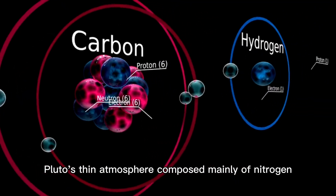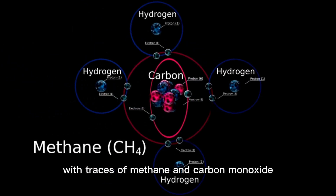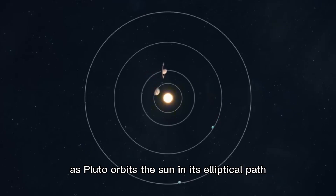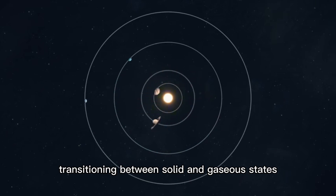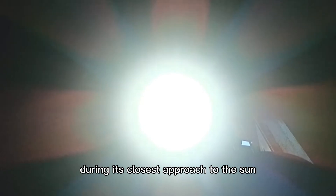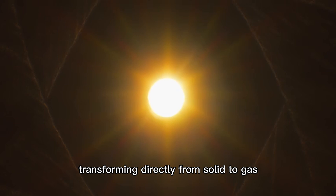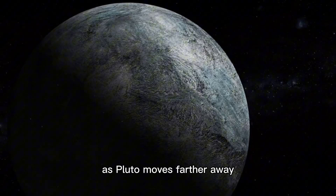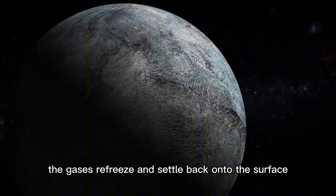Pluto's thin atmosphere, composed mainly of nitrogen with traces of methane and carbon monoxide, also undergoes fascinating seasonal changes. As Pluto orbits the Sun in its elliptical path, its atmosphere expands and contracts, transitioning between solid and gaseous states. During its closest approach to the Sun, the ices on Pluto's surface sublimate, transforming directly from solid to gas and adding to the atmosphere. As Pluto moves farther away, the gases refreeze and settle back onto the surface as frost.